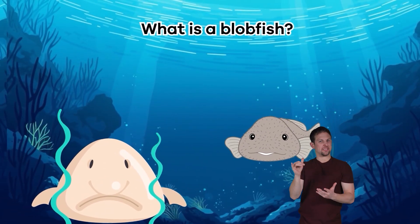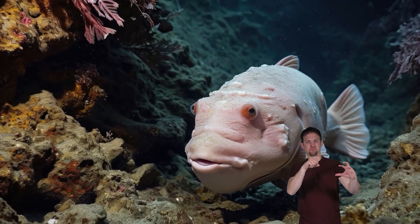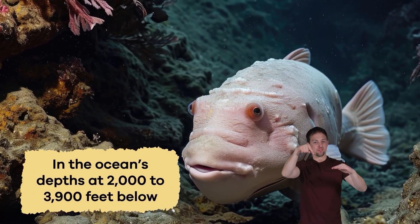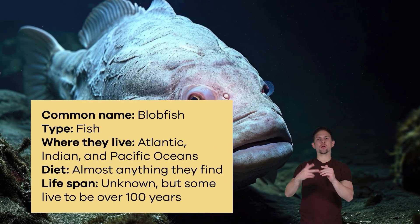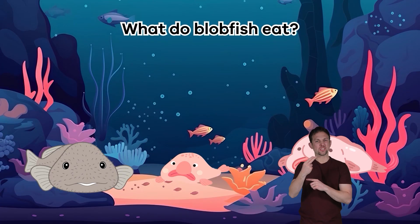What is a blobfish? Outside of the water, blobfish can look quite strange, but they look much like regular fish in the ocean's depths at 2,000 to 3,900 feet below. A blobfish does not use a gas bladder like other fish to create buoyancy — the ability to float in a liquid. Instead, a blobfish can float like a balloon because it is made up of a gelatinous mass with a lower density than water. The blobfish also lacks any muscle.